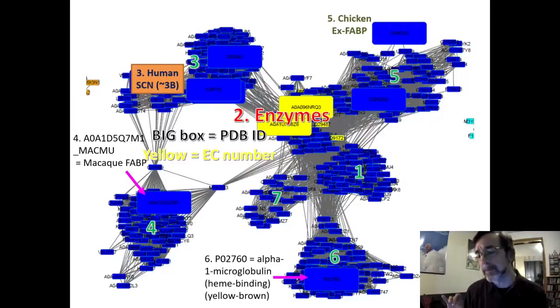Groups 1, 3, and 5 are all on different sides — they might be siderocalins or they might bind something else. Groups 4 and 6 look more different. Group 6 appears to be alpha-1-microglobulin, which binds heme — very different molecule, still iron-containing but a very different shape. This gives me hope that the sequence tool is organizing groups that are similar in both sequence and function.